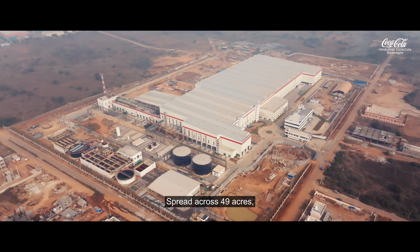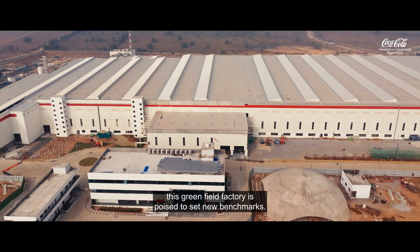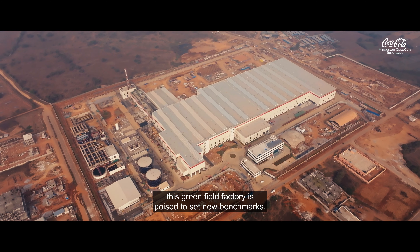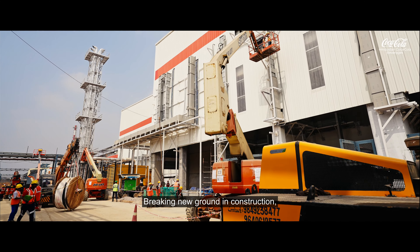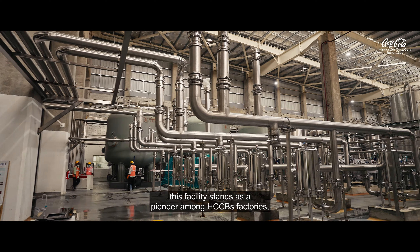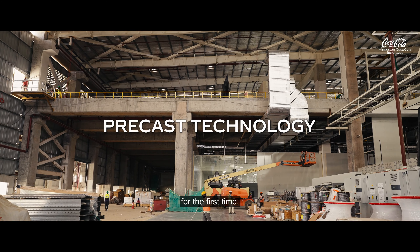Spread across 49 acres, pulsating with energy to produce various beverages, this Greenfield factory is poised to set new benchmarks. Breaking new ground in construction, this facility stands as a pioneer among HCCP's factories, crafted with innovative pre-cast technology for the first time.